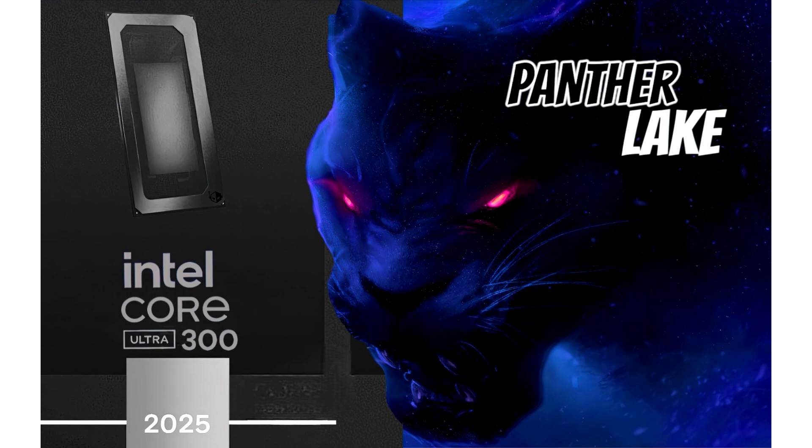The upcoming CPUs will be utilizing three brand new architectures: the Lion Cove P cores, SkyMonte E cores, and Xe Graphics cores. The Panther Lake CPUs will debut as the Core Ultra 300 series lineup and are planned for a second half of 2025 release.